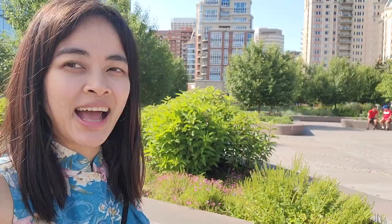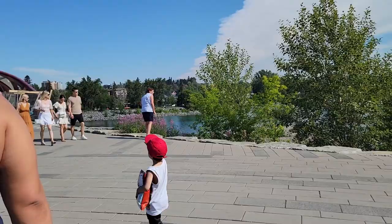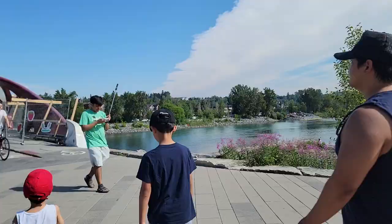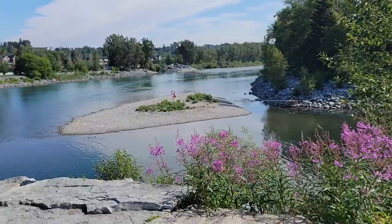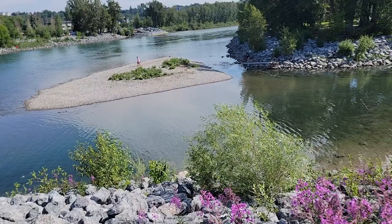I believe we're at the Peace Bridge here in Calgary downtown and you can see the buildings behind me. Welcome to Calgary! There's kind of like a lake here. Wow, look at that! It's so pretty! It's so beautiful and clean! I wonder if you can actually swim here.